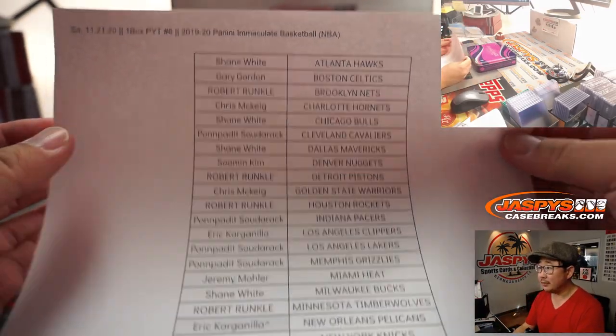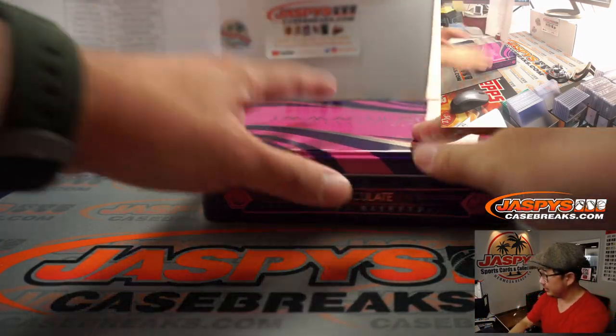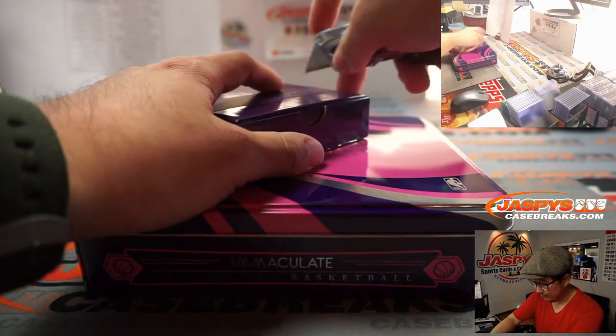Here's the final printout right here. Break number six. Thanks for spending your Saturday with us, ladies and gentlemen — we appreciate that. I know there's a lot of college football on and all sorts of different things, but I appreciate you spending a little bit of time with us too.